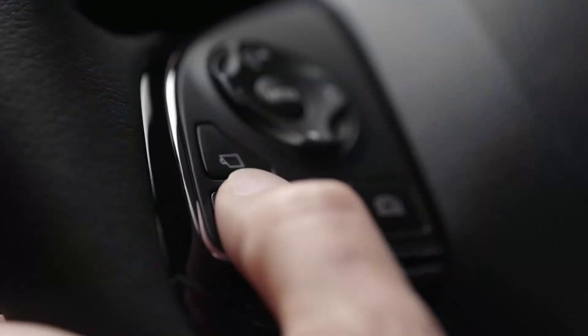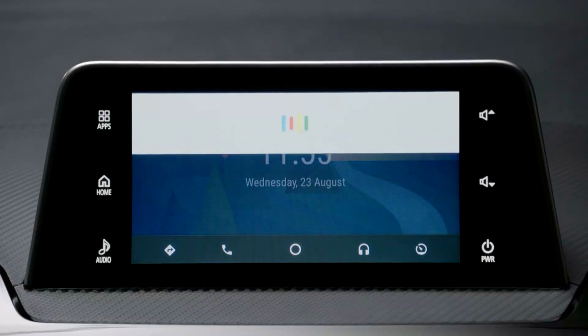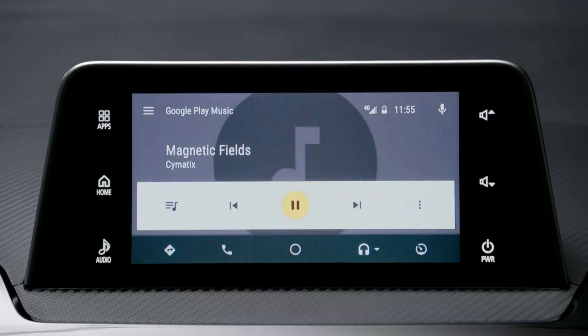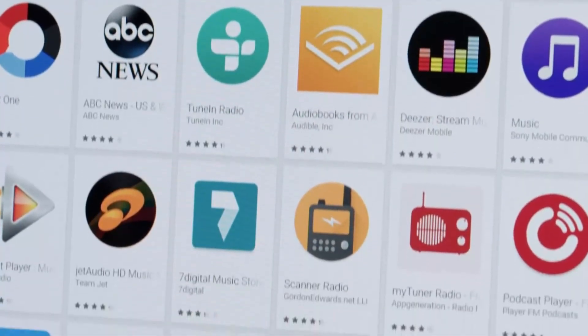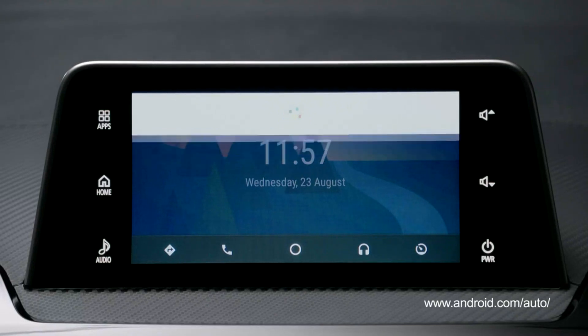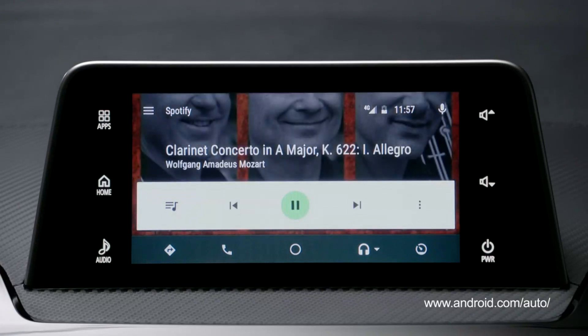To play music, just press and hold the voice command button again and say, for example: "Play Magnetic Fields." Android Auto will confirm and the track will be played automatically. You can also search by artist name or song title. In addition, Android Auto also allows additional functions through approved third-party applications — for example, "Play Mozart on Spotify." Please visit the Android Auto website for more information.